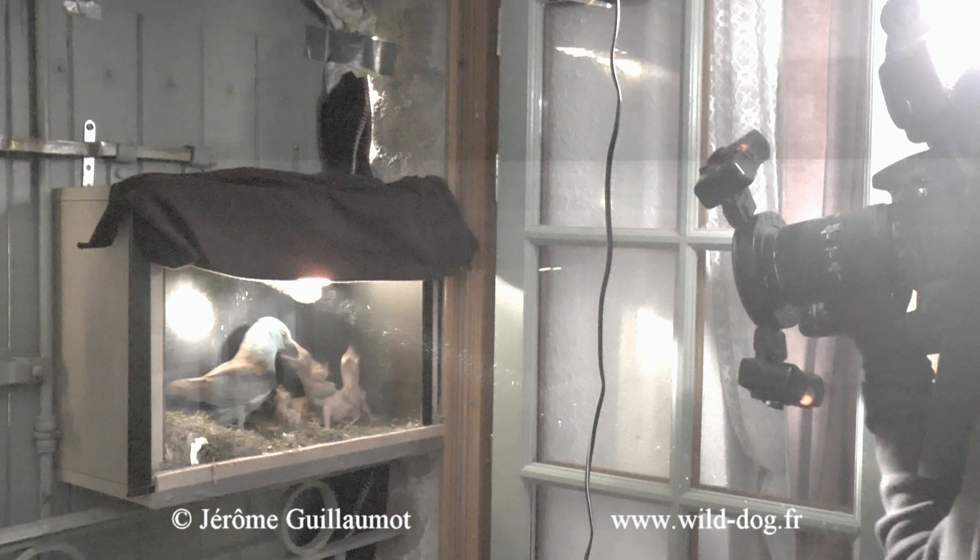À ma grande surprise, à l'issue d'une série de tests progressifs, je me suis rendu compte que l'utilisation d'un système de flash annulaire réglé au 128ème de sa puissance ne dérangeait pas les oiseaux. (To my great surprise, following a series of progressive tests, I found that using a ring flash system set to 1/128th of its power did not disturb the birds.)